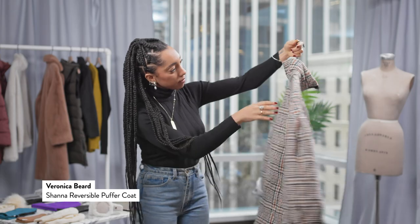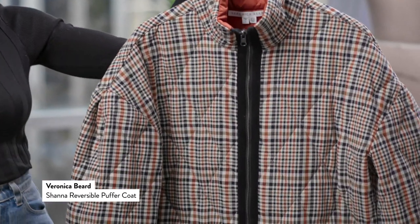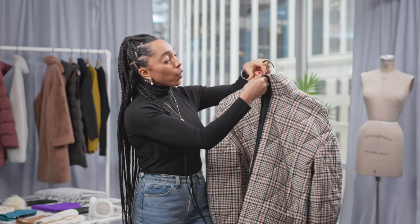Now if you want a puffer that's both functional and fashionable, I love this quilted plaid coat from Veronica Beard. The outside is such a statement, and for dry cold weather it's perfect when you're walking through the city.